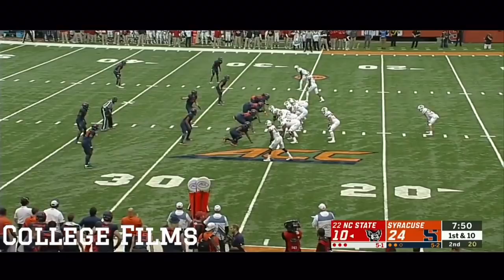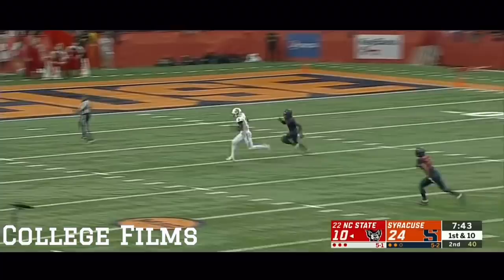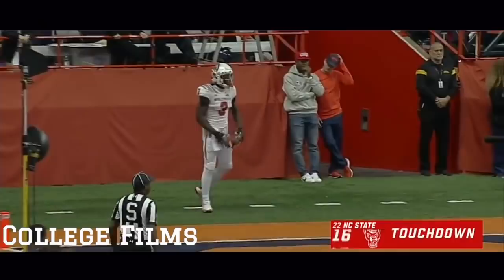A couple of fakes in the backfield, a deep ball, and wide open on the run — the catch is made. Kelvin Harmon, touchdown NC State! Off the penalty, 74 yards.